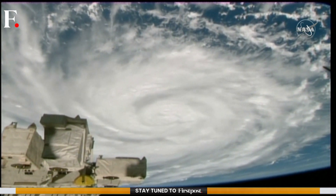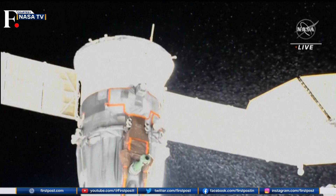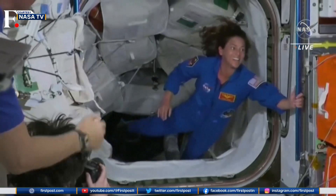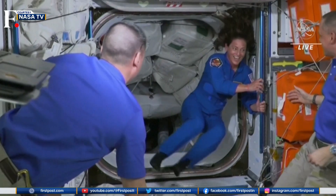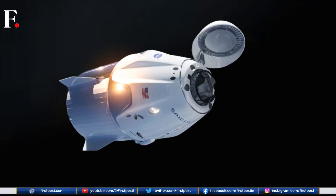The International Space Station is NASA's laboratory in the sky. Astronauts live and work there to understand more about life beyond Earth. So what is the Dragon capsule, and why is it heading to space?